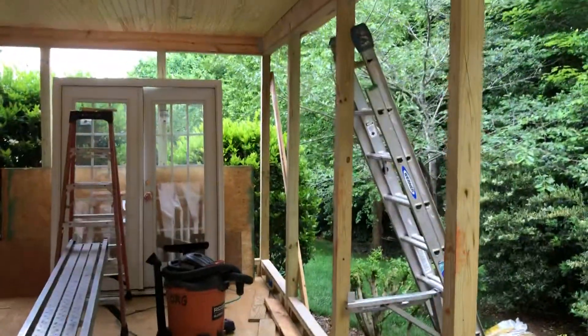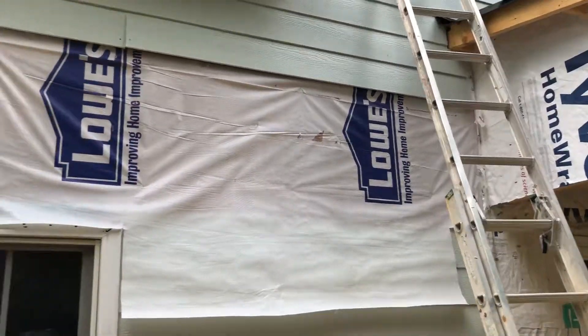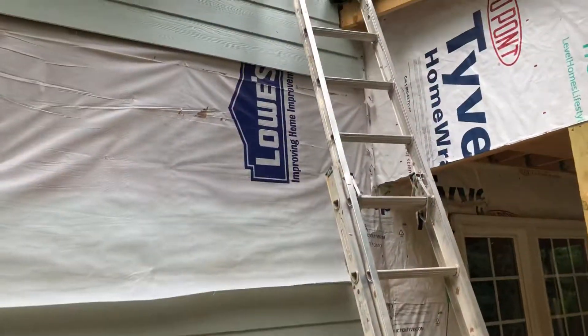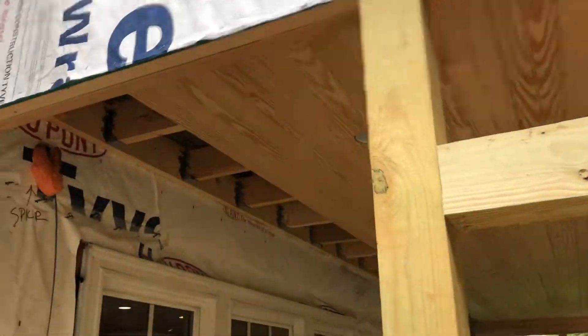They moved things around but basically not much else has happened on this surface. On the wall here, the siding guys arrived today and removed some siding with the intent of putting it all back on again. That's happening and it looks like they're up on the roof — I'm going to go up and have a look at what we have.